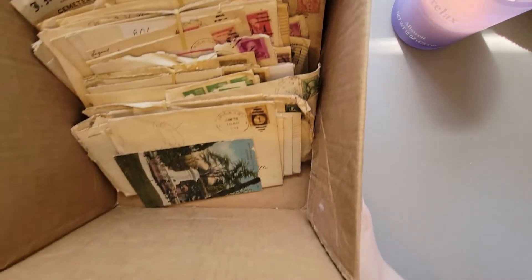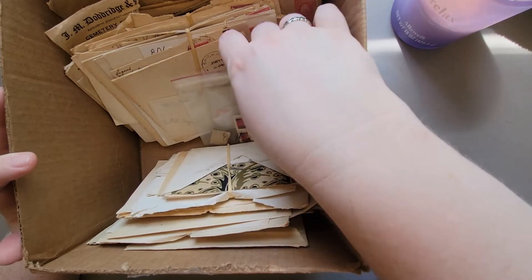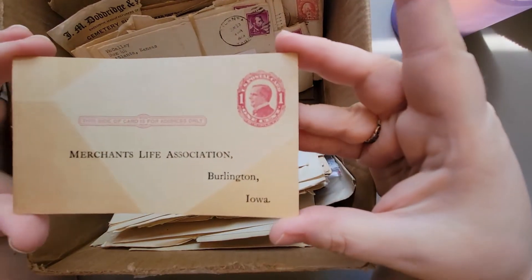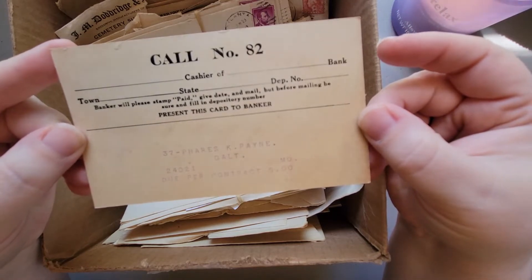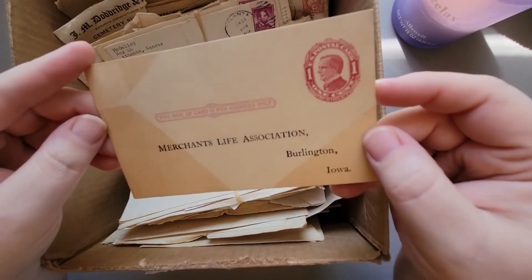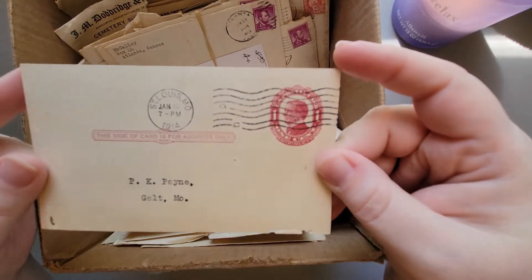Okay y'all, this box - look at that - it is full of a bunch of old envelopes and stamps and things, plus this frame here. Isn't that the coolest thing? I don't see a year on it but you can definitely tell it's old - you can tell something was sitting on it.